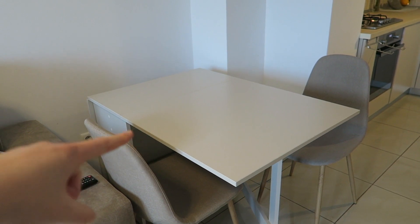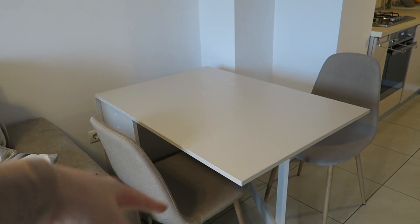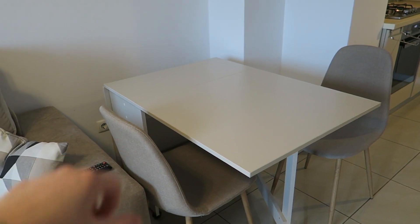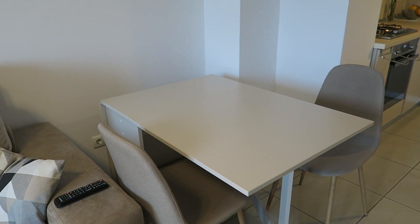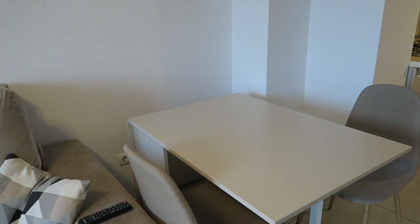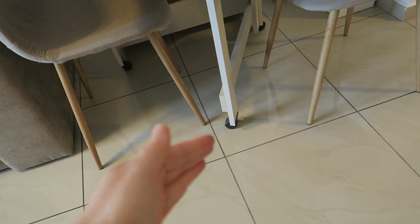Our table actually pulls out so you can pull out either side and make it really big, or you can tuck both sides in and make it small. I've actually been putting the table in our bedroom because I do my English teaching from it. It's a really cool table and it's even got wheels on the bottom so you can move it across the room really easily.